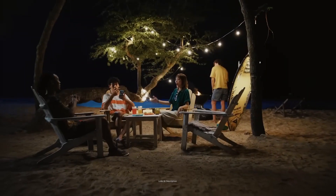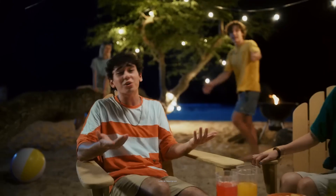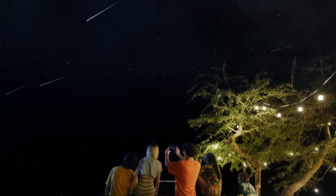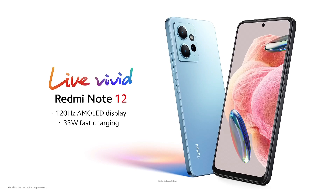There is also a triple camera setup at the back including a 48MP main camera, 8MP ultrawide, and 2MP depth sensor — this trio takes good pictures. The Redmi Note 12 5G packs a huge 5000mAh battery that comes with 33W fast charging support, which charges this large battery faster.